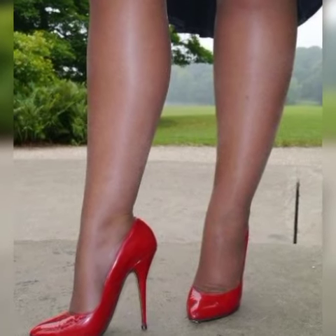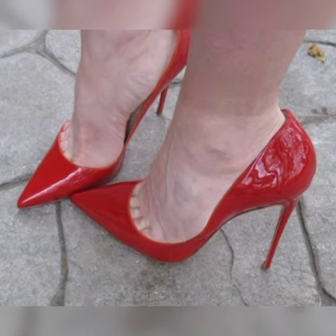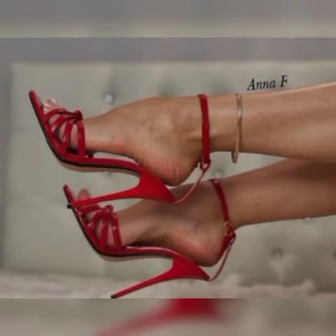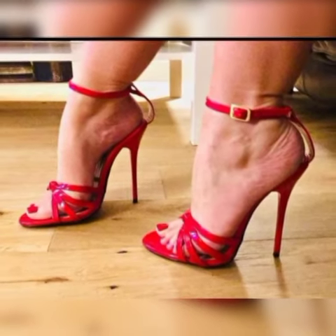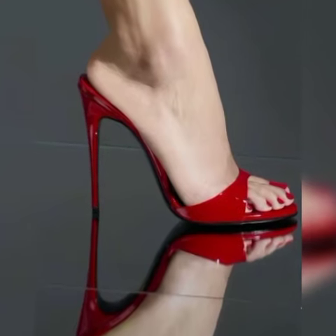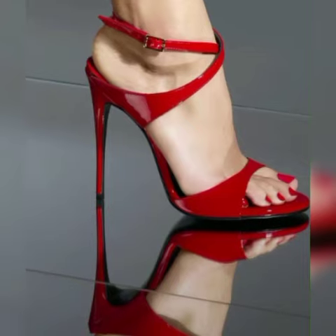If you like my video, please hit the like button and share it with your friends and family members. This video is special for UK women's and American women's. Today I will be showing you the worldwide best fashion.